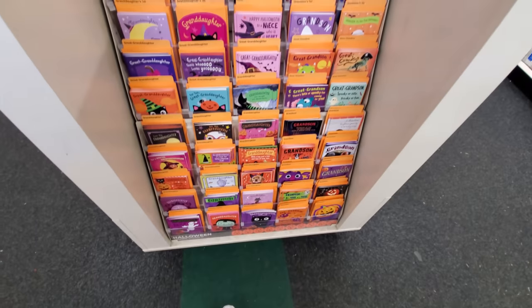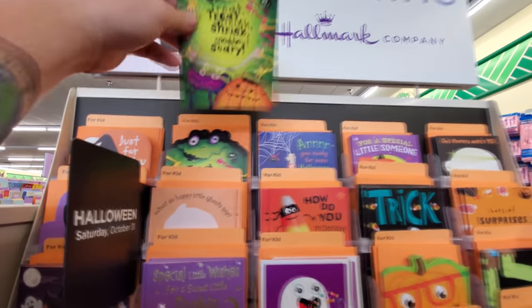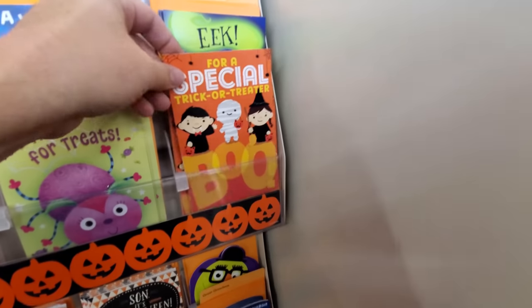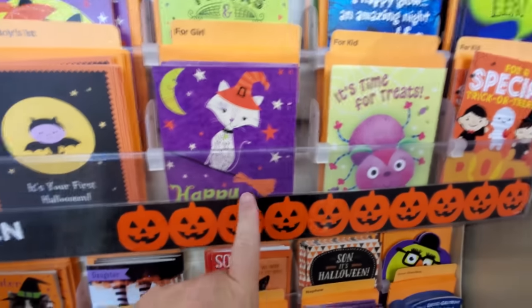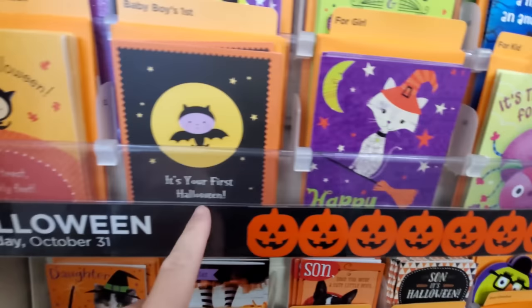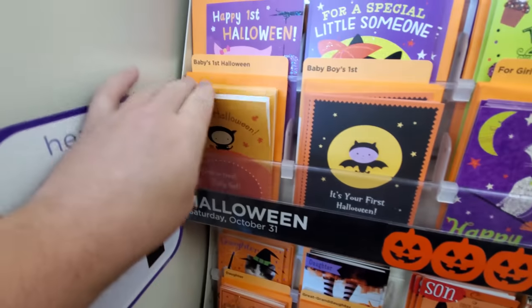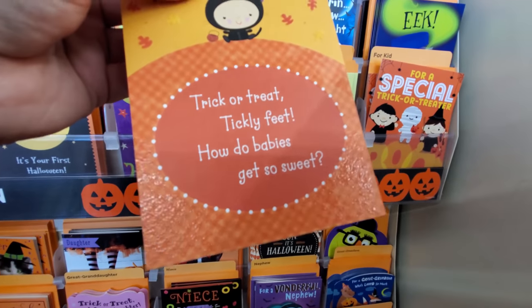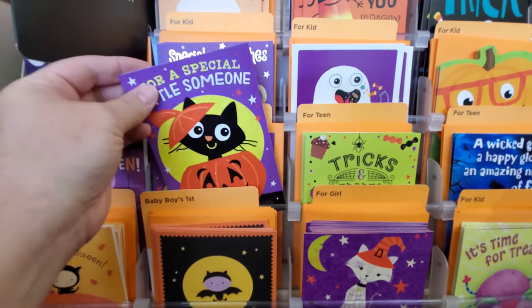They always have awesome cards here — two for a dollar, and these are totally awesome Halloween cards. One has a frog and says 'Shriek and be scary — have a slimy, slithery, spooky, spine-tingling super Halloween.' Here's one for a special trick-or-treater, a scary cat card, and a baby's first Halloween card — 'Trick-or-treat, tickly feet, how do babies get so sweet?' There's a black cat coming out of a pumpkin on that one.